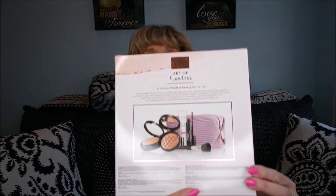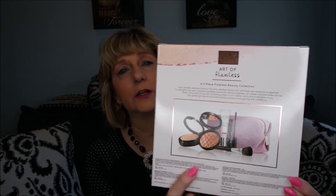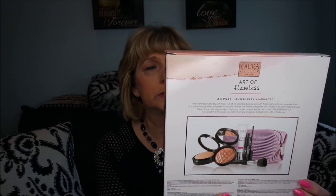Laura Geller's Art of Flawless — they are calling it the first baked foundation. You know we have baked eyeshadows and baked blushes and baked this and that. Well, she has come out with the very first baked foundation. I think it was $49 for all of it, which was a great deal, and they may run it again.